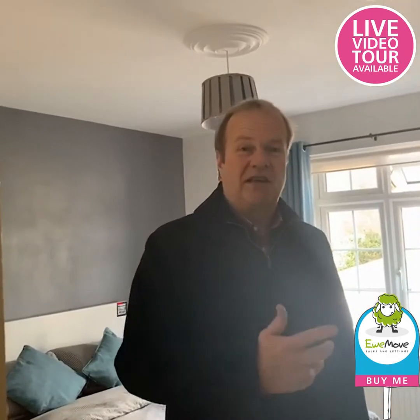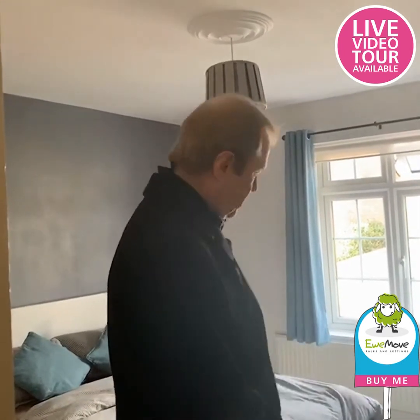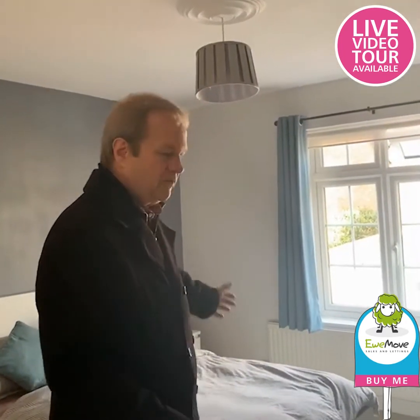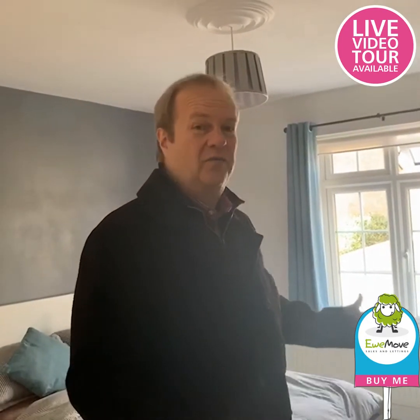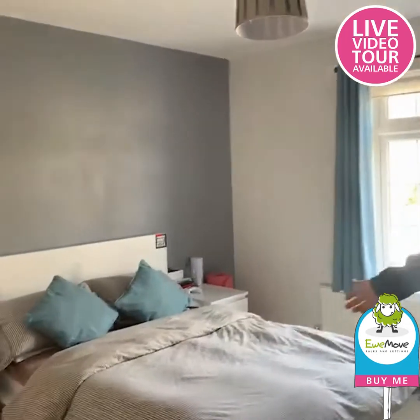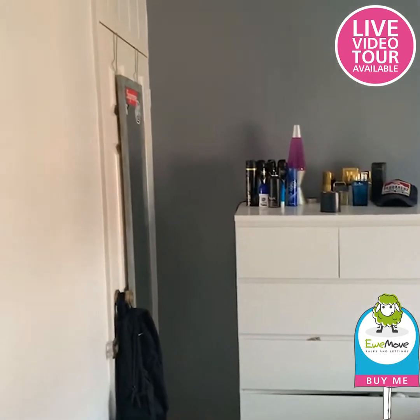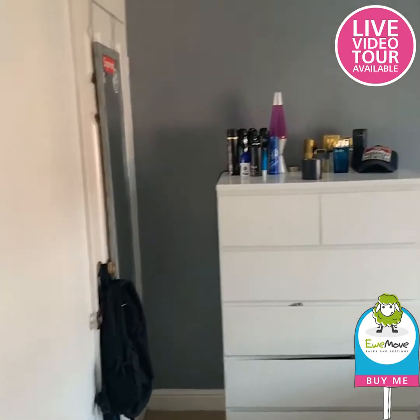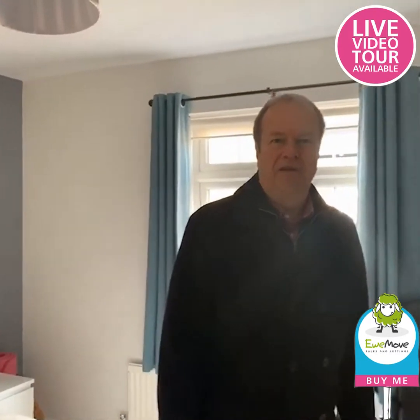Here we are upstairs — this is the first of the two bedrooms; they're both big double bedrooms. As you can see there's room for a double bed with plenty of space around it. You're at the front of the house but the road is extremely quiet. There's tons of space here, and we've got a wardrobe in the corner backing onto the cupboard on the other side — lots of room for clothes and belongings.